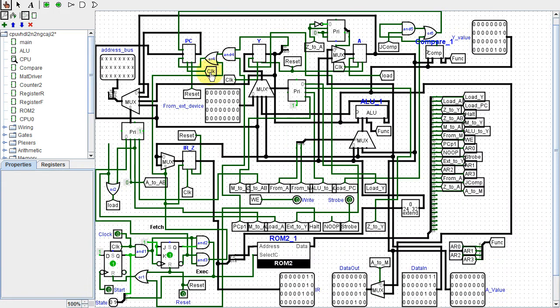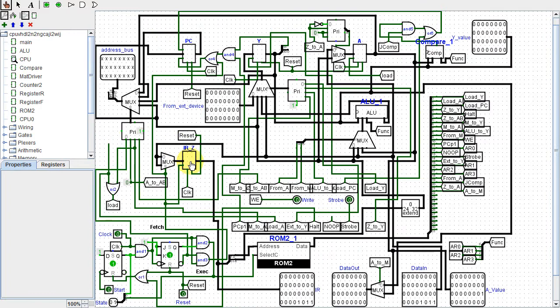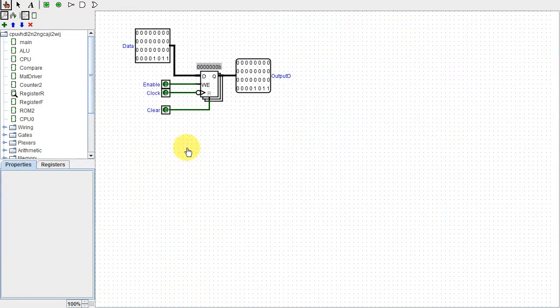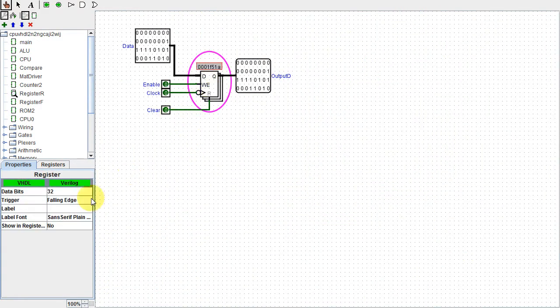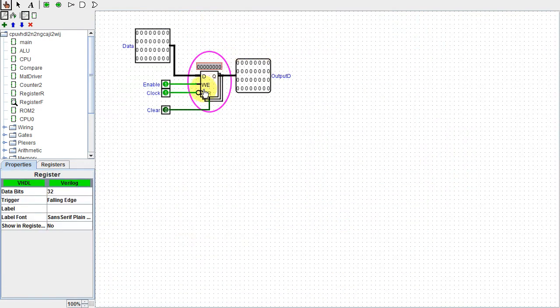I now clock all registers and counters by the main clock. They are still triggered by the same lines as before, but now the trigger only takes effect on the specified edge of the main clock. This caused something seemingly strange: the program counter and instruction register now have to be triggered by the falling edge of the clock, rather than the rising edge as before. Now all registers and counters are falling edge, which in my opinion makes the design cleaner.